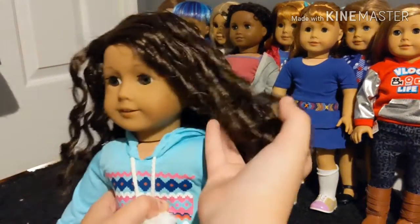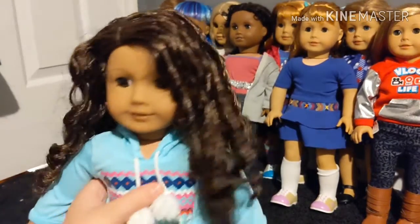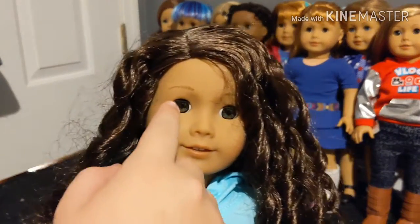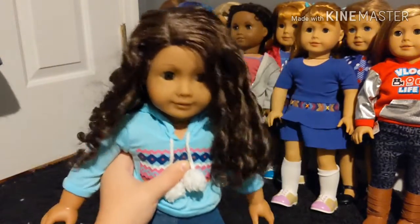She is one out of the two curly hair dolls that I got and I really like her. She has the green eyes that only a couple of the Truly Me's have, and that's probably why I picked her.